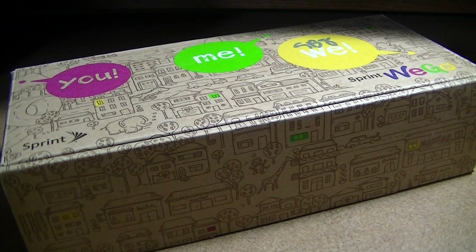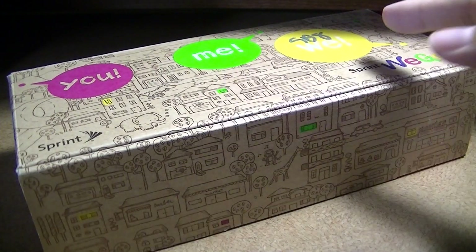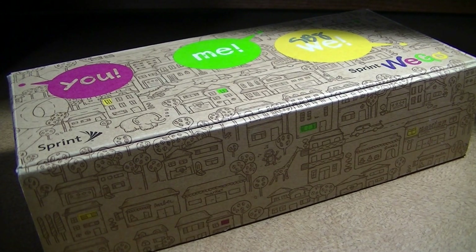Hey folks, here at OSReviews, you're watching our unboxing and first impressions of the Sprint ZTE Wego. As the coloring and presentation of the box suggests, this is a cell phone designed for kids, with the intended demographic being 6 to 12 years old. So if you don't want to give your child the liberty of a full-blown smartphone, this could be something to consider.